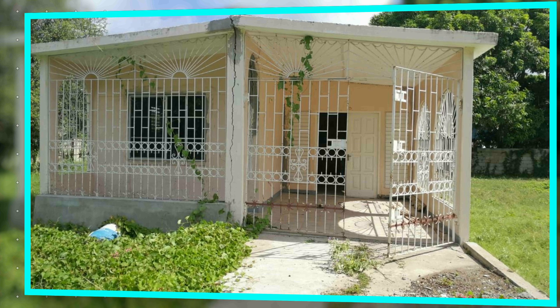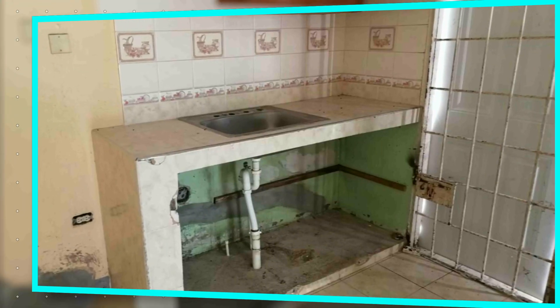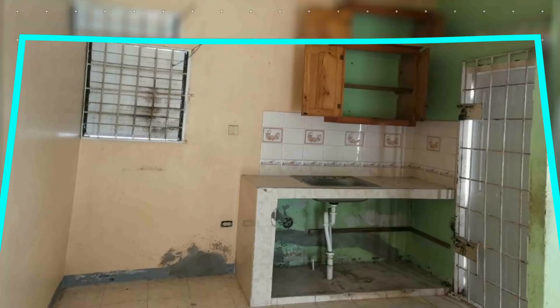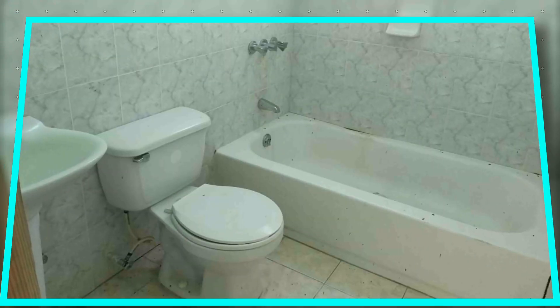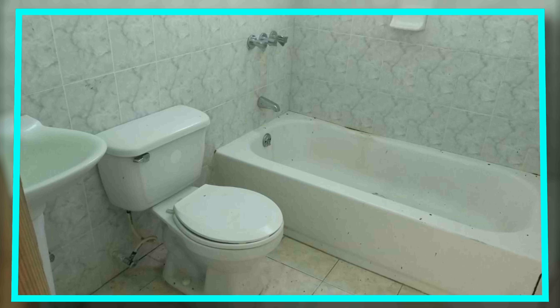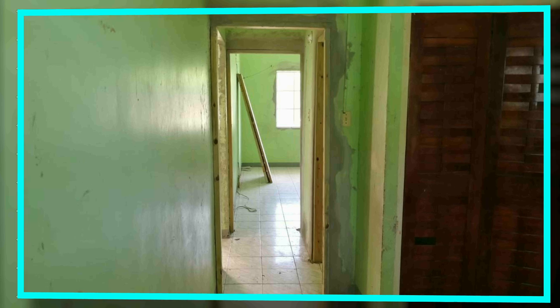This is a typical view of the front again, showing the walkway to get inside — some work there to be done. Overall, this is really an investment property, a fixer-upper. The kitchen needs to be redone — cabinetry needs to be put in. The windows are already grilled, so that's something you wouldn't have to do immediately. There's tiling on the floor as well, which you also wouldn't have to address right away.